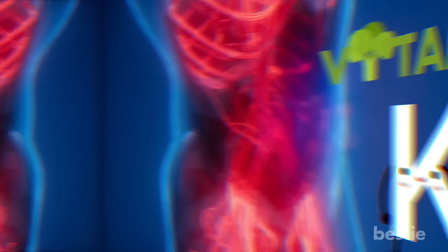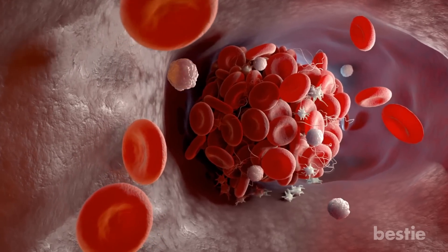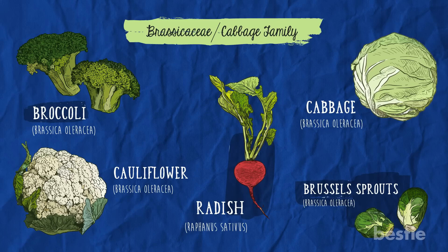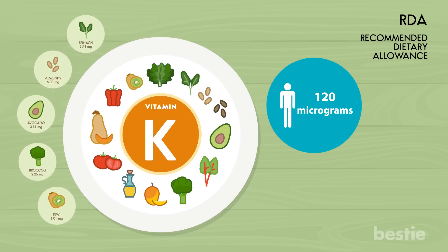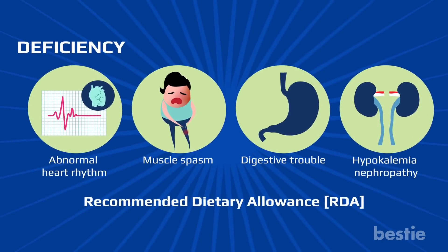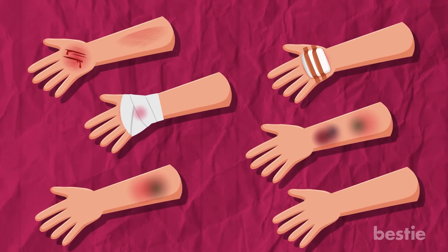Vitamin K plays a major role in the optimal functioning of several proteins involved in blood coagulation. It activates proteins and calcium essential for blood clotting. Get your daily dose from cabbage, sprouts, broccoli, collards and kale. The recommended daily intake is 120 micrograms for men and 90 micrograms for women — just half a cup of boiled broccoli provides 110 micrograms. Although vitamin K deficiency is uncommon among healthy adults, individuals taking anticoagulant drugs may lack it, resulting in impaired blood clotting, easy bruising and bleeding.